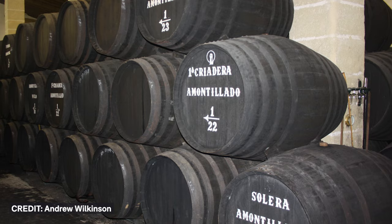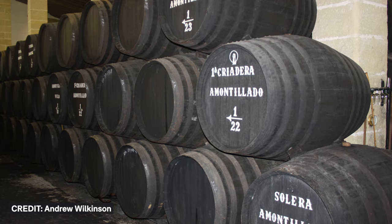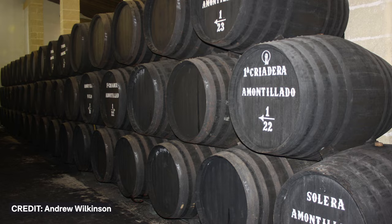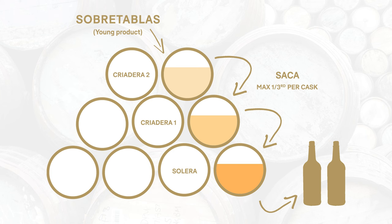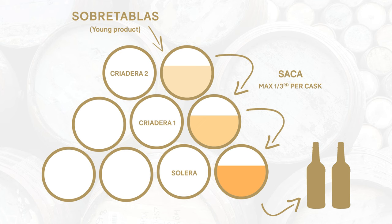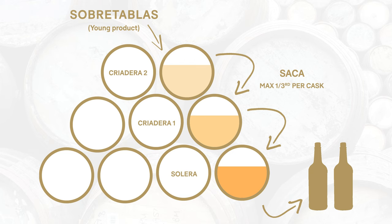A solera system is normally a tier of three barrels, three tiers high. When the wine's ready to go in the cask, it enters the solera system. A solera system is never empty — it's permanently full. When you want the mature sherry, you go to the bottom cask and take no more than a third of the liquid out. You then fill that bottom tier from the second tier, then fill the second tier from the top tier, and fill the top tier with your new wine.